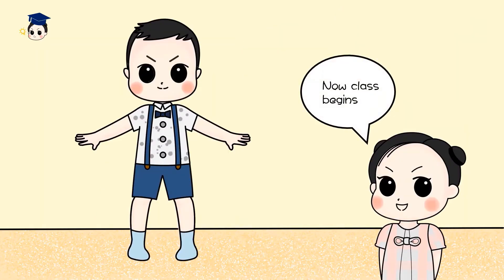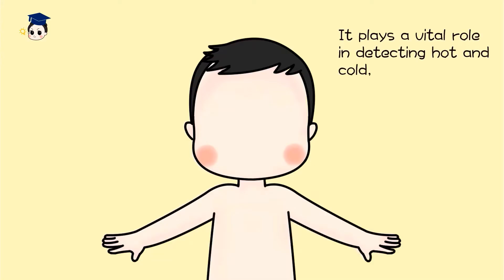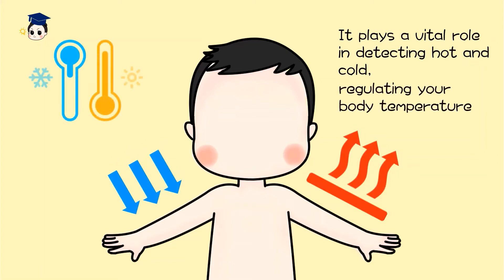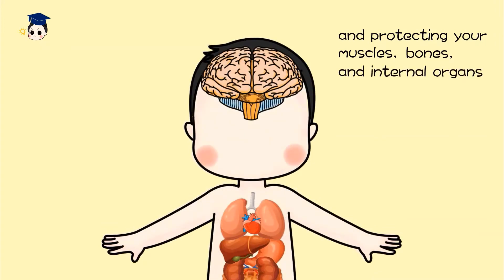Now, class — skin. What covers around your body is your skin. It plays a vital role in detecting hot and cold, regulating your body temperature, and protecting your muscles, bones, and internal organs.